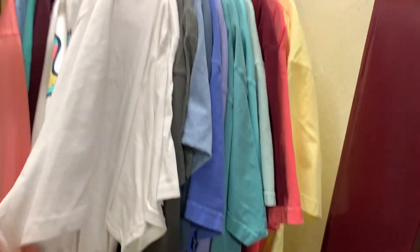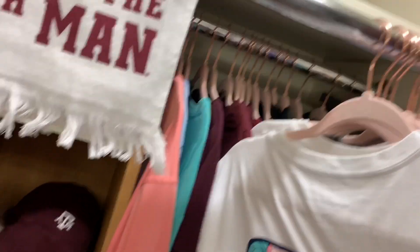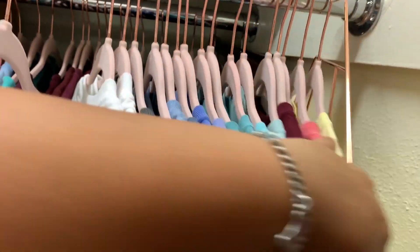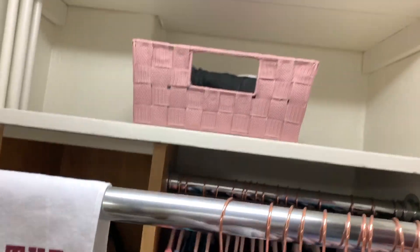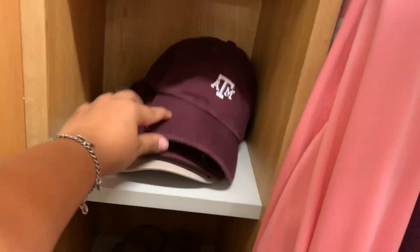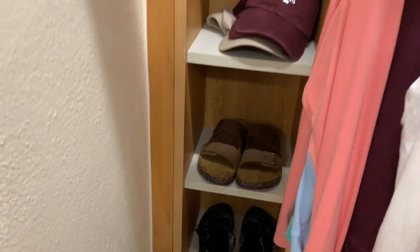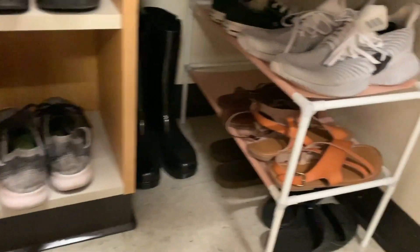These are my short-sleeve t-shirts, color-coded, and then in the back are my long-sleeve t-shirts also color-coded, and then some more jackets back there. I have some storage up there behind my towel. I have some high heels, Texas A&M caps — one, two, and three — and then I have my Birks, my Chacos, my Nikes, my rain boots, and then some more shoes back here.